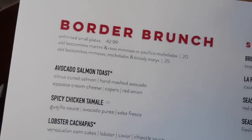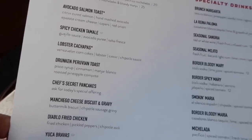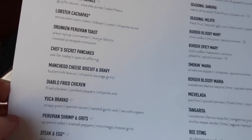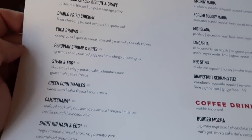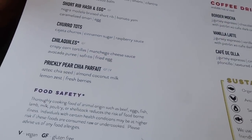It's All You Can Vegas. Hey everybody, it's Derek and I'm here at Border Grill at Mandalay Bay for the all-you-can-eat brunch. What makes this all-you-can-eat brunch different than any other is you get all of these items made to order — any of them that you want and as many as you want. For these unlimited small plates, it's $42.99 per person.